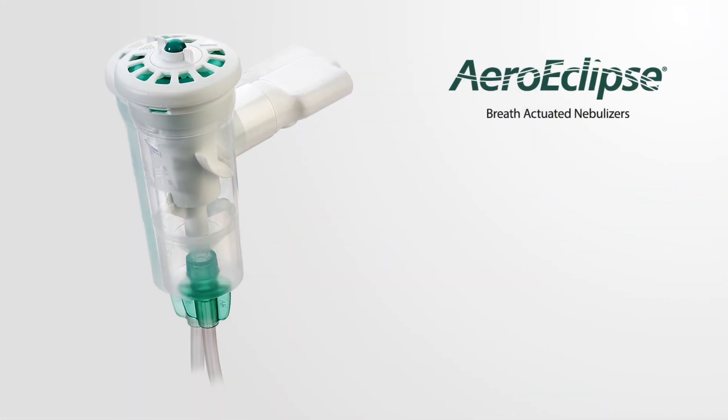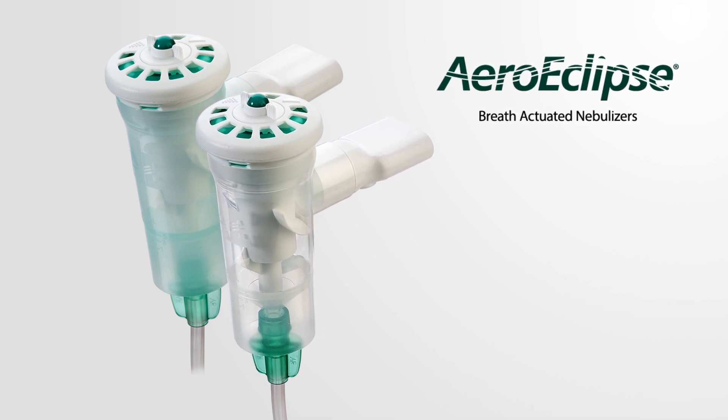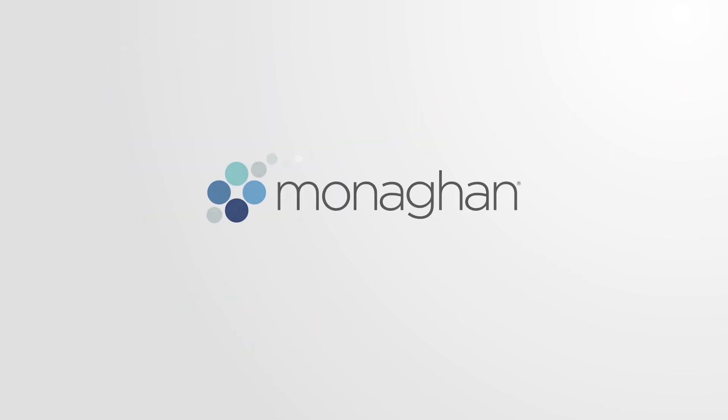Have confidence in knowing and seeing medication is being inhaled by the patient and not escaping into the environment. Safer, more effective aerosol delivery is available with the AeroEclipse II breath-actuated nebulizer.